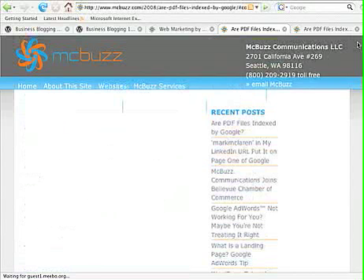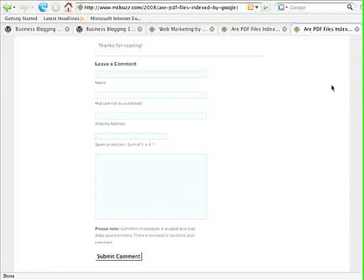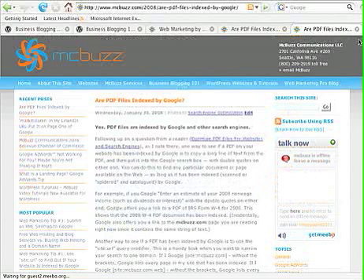In a nutshell, that's how leaving a comment works on a blog. In a future post, I will talk about pingbacks and trackbacks, but that has to be covered in a separate tutorial.